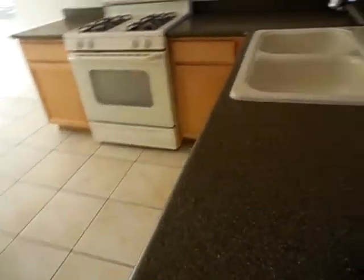And here's the kitchen — Corian countertops, very nice. No painting needed, no flooring needed.